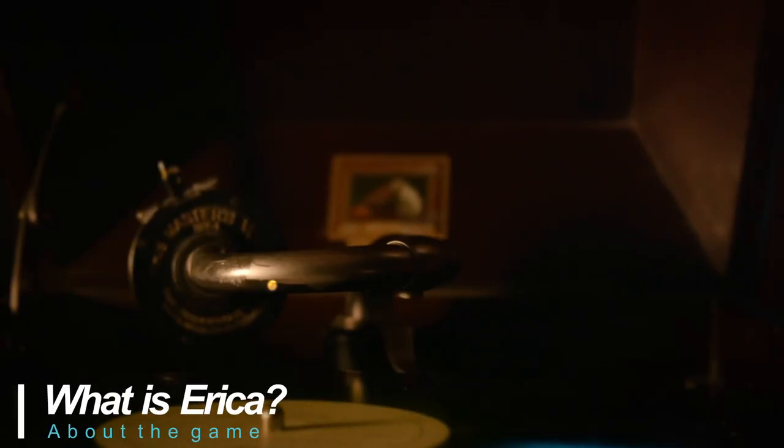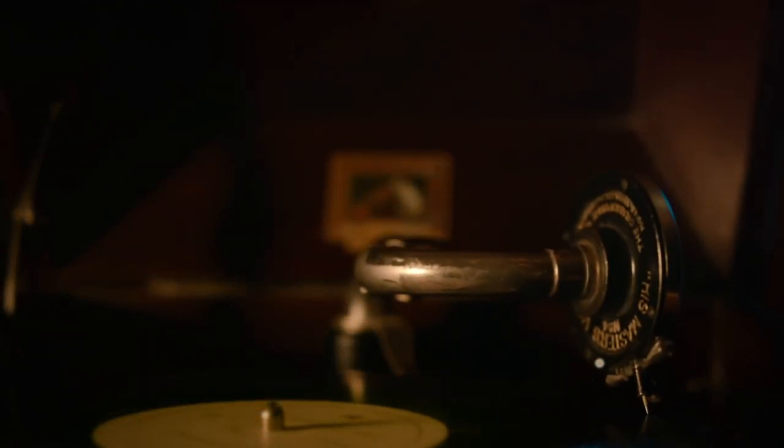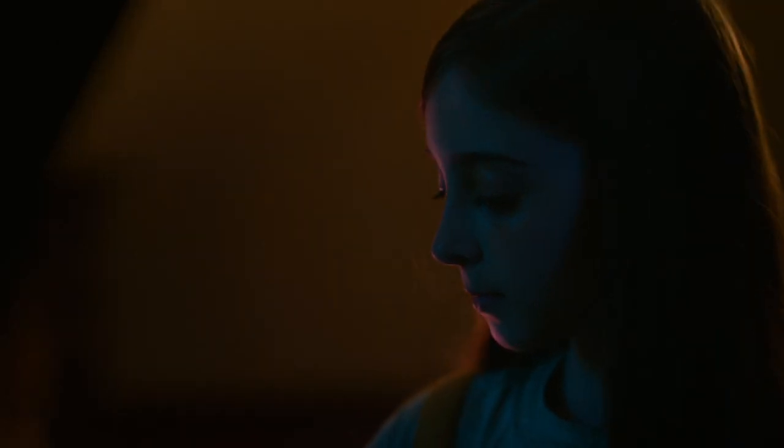Erica is a full motion video game where you choose your own path. If it was a movie it'd be considered a bit of a thriller, and features a unique seamless interactive environment. This is a single player game available for PS4, iOS, and PC.